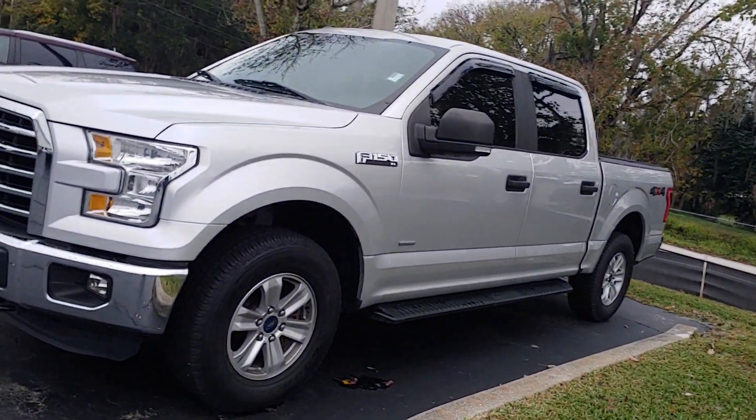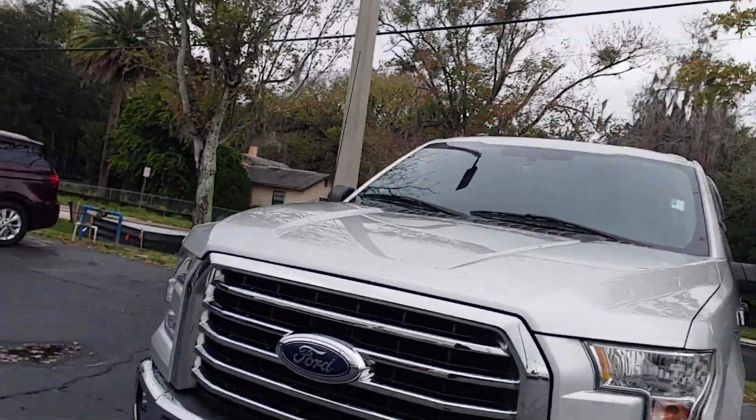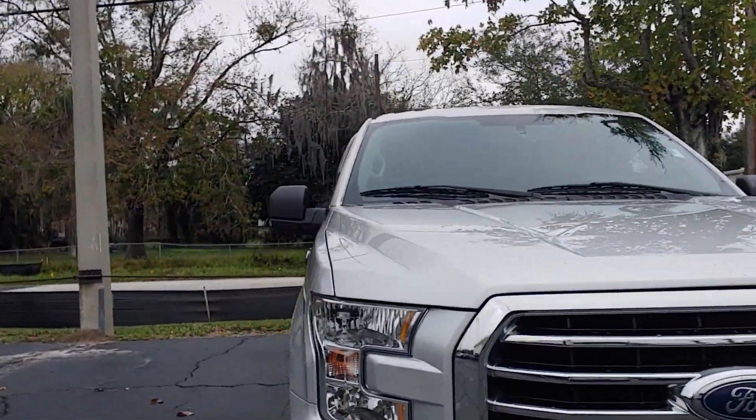You can see it's got the running board, it's the EcoBoost motor. It's got a soft tonneau cover on the rear.